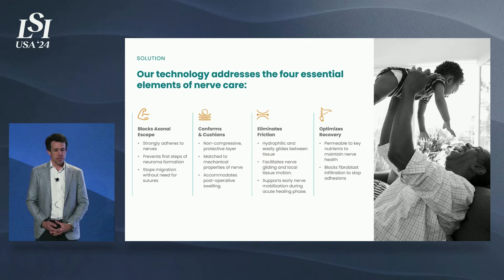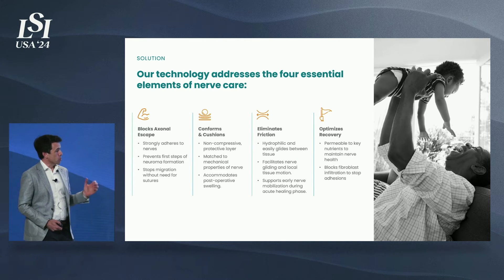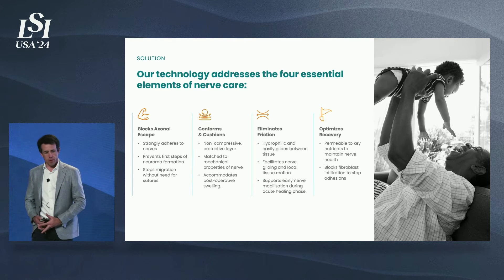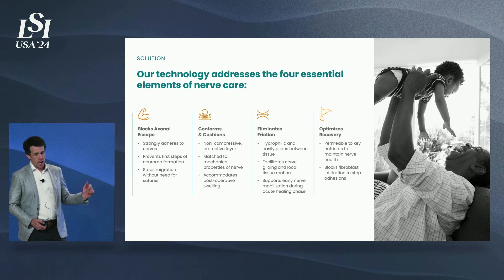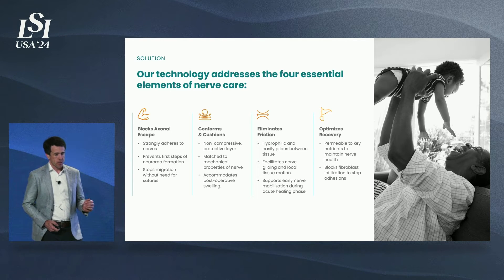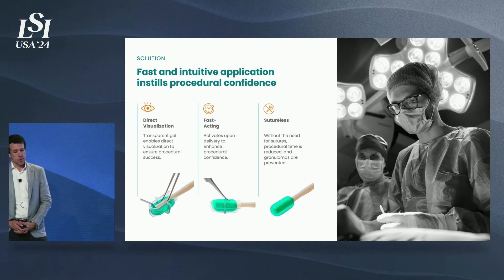Our technology addresses the four key elements of nerve care. Number one, it blocks axonal escape, preventing neuroma formation, and strongly adheres to the nerve, perfectly conforming to it. It cushions with a non-compressive protective layer. It eliminates friction because it's hydrophilic. And it optimizes recovery because it's permeable to nutrients, but not to the cells that form scar tissue.